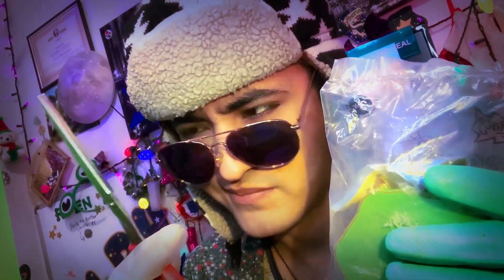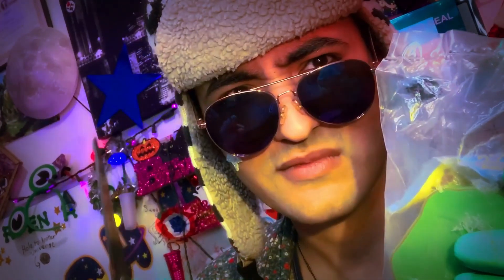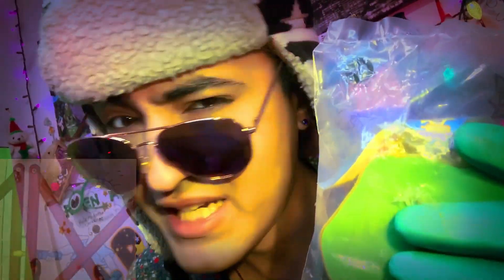Good morning and good evening to you beautiful handsome beans out there. My name is Alphabean and we're about to get into another vintage toy. So go ahead and grab your scissors? Nah, a baby's gotta do what a baby's gotta do. And for that, we use screwdrivers. But before any of that, let's go ahead and check out the bag.